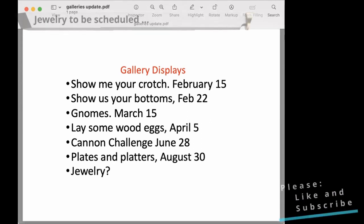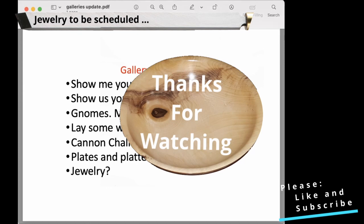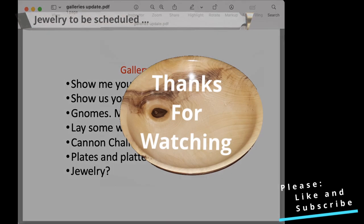We had a request by email for jewelry. So yeah, we're going to have a couple days on the plates. That's why we're starting to plan these out. Thank you. Okay.